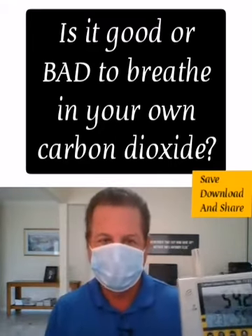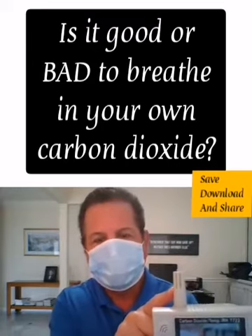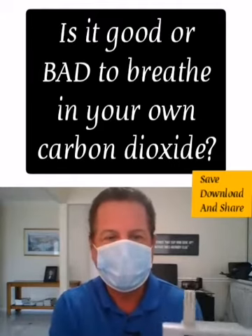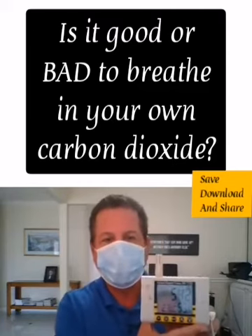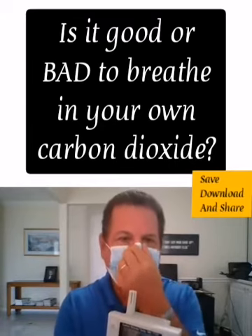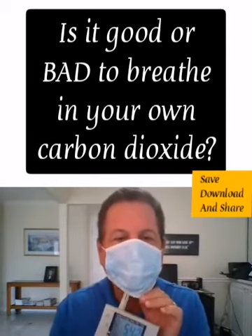This is going to be a relatively simple demonstration. I'm simply going to insert this detector into my mask near my mouth and we're going to see what happens in 10 breaths. Now, this isn't a perfect experiment because in putting this through my mask I'm opening a little bit of a hole, which you really don't want to do if you're trying to keep everything local. So here we go.